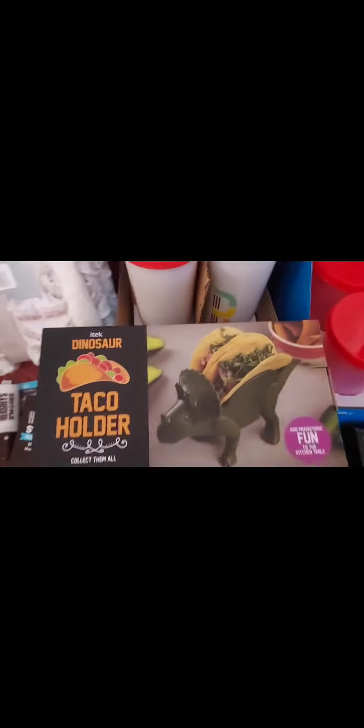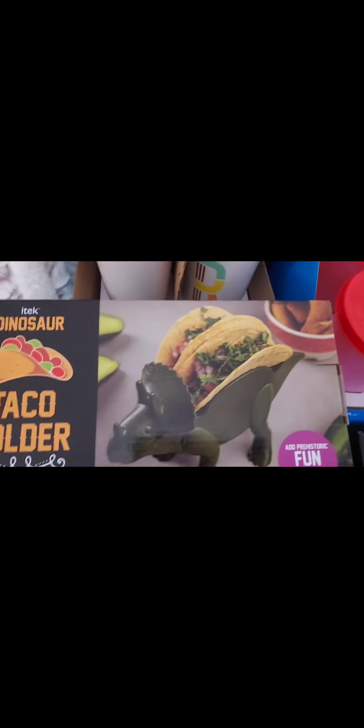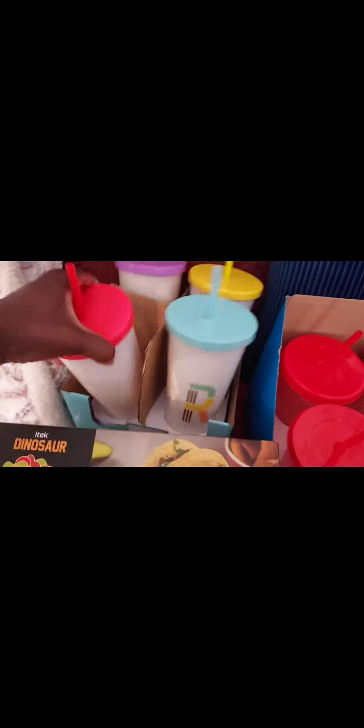I got one of these for a dollar. These were $3, so I got these for 30 cents. These were $5, I got this for 50 cents. These were $6, I got these for 60 cents. These were $10, so I got this for a dollar.